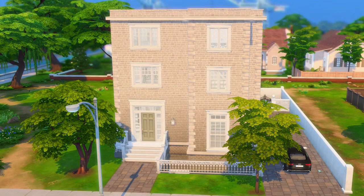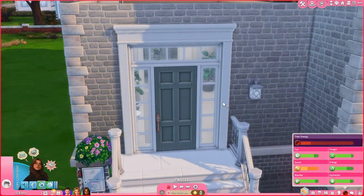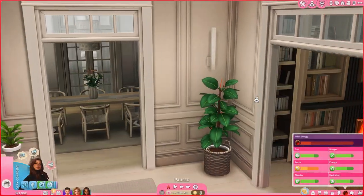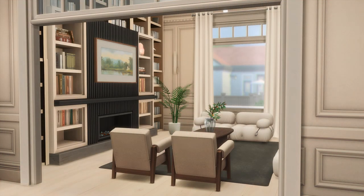The house is valued at about 300 grand — it's three floors and a basement. When you first walk in, you see the foyer, and the house is heavily modded so you might see a lot of CC. To the right of the foyer you see the living room, which I actually really like.